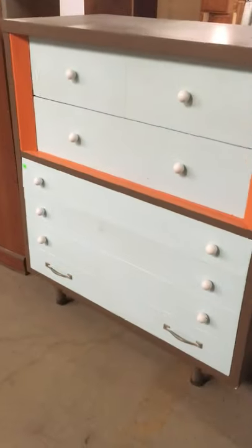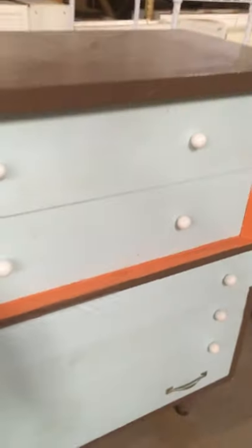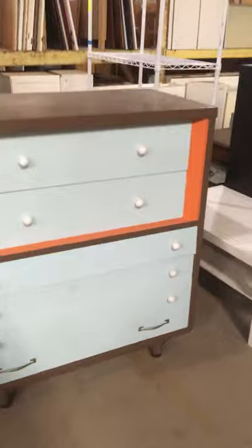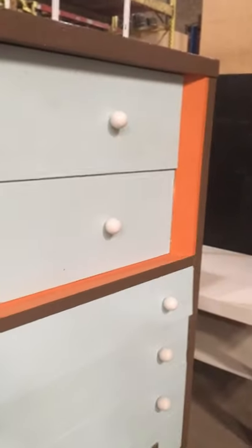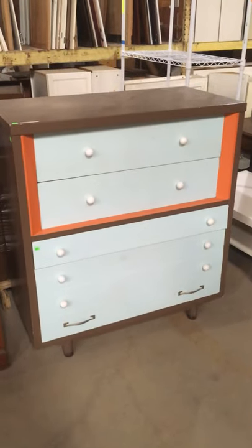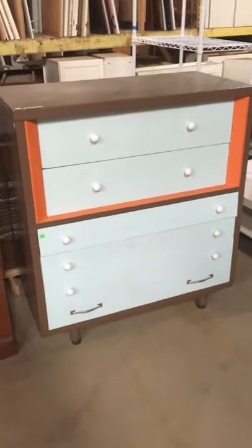And then check this out. Isn't this beautiful? This was listed on the marketplace as a painted Drexel dresser. I really love the color scheme they chose with this — kind of like a light icy blue and this orange here. Just a really cool color combination. It really brings out the design of it, I think.